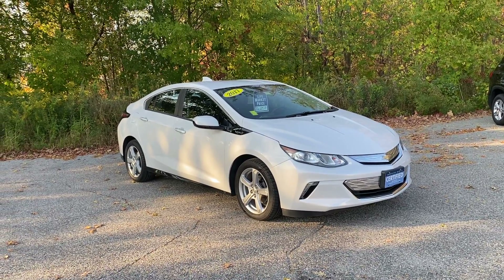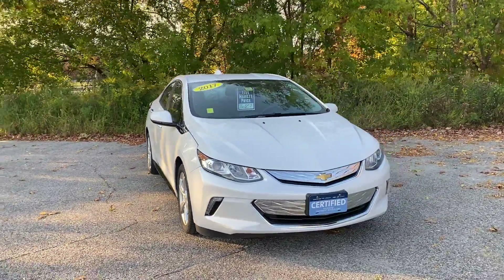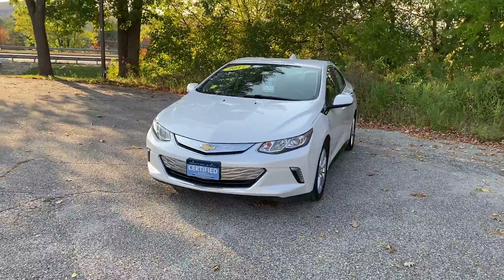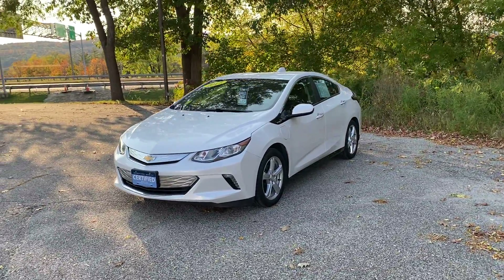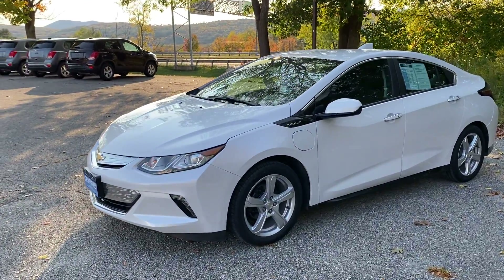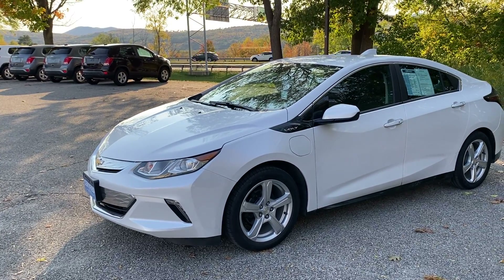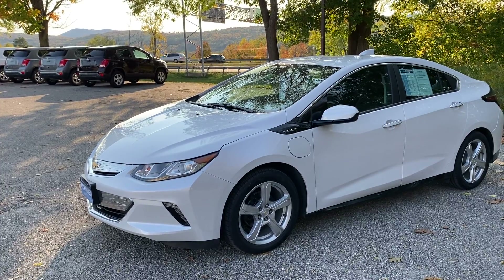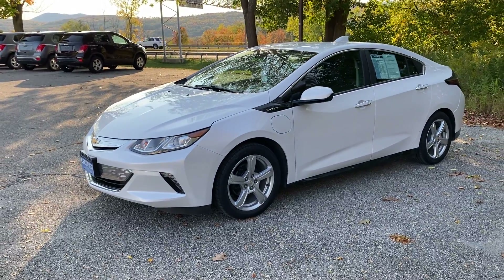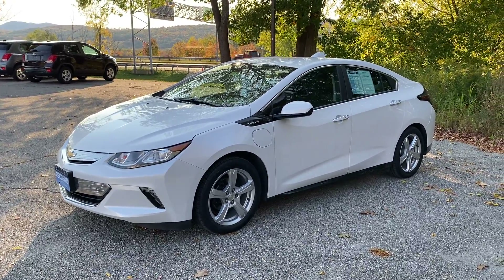Now a couple of things on the Chevrolet Volt. A lot of people consider this to be a hybrid, but that's not really a correct assessment of this car. This car is an all-electric car that also has an onboard gas generator. That's a very important distinction because an electric car performs far superior to a traditional gas combustion engine car. With an electric car you've got instant torque and a quiet performance that's unmatched. This car can go 53 miles on a single charge on electric, and then with the onboard gas generator—